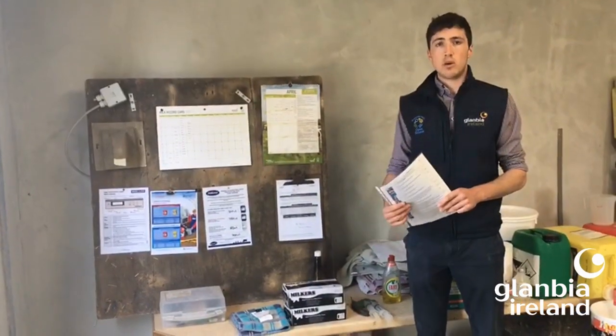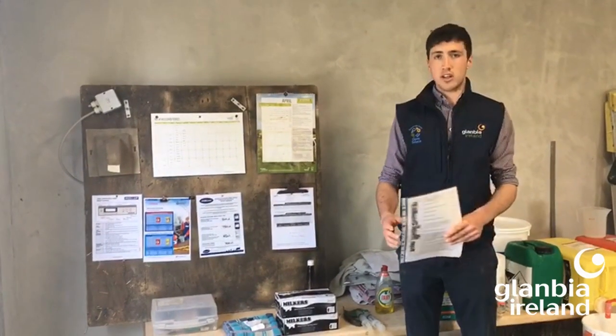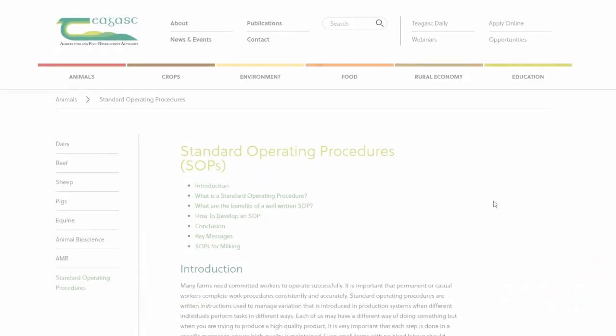What you see now on a lot of farms as well is whiteboards at the top of the dairy. This is very important for marking things such as cows that have been treated with antibiotics and whose milk needs to be discarded, either through the dump line or manually in the pit. This should always be up to date, and what also should be very clear beside it is how the cows are marked — whether it's red for antibiotic or orange for a cow that has a blind quarter.